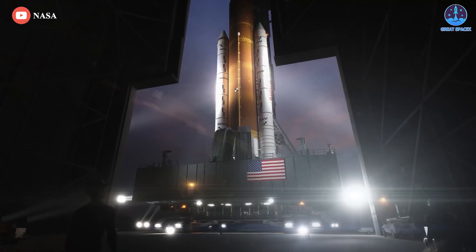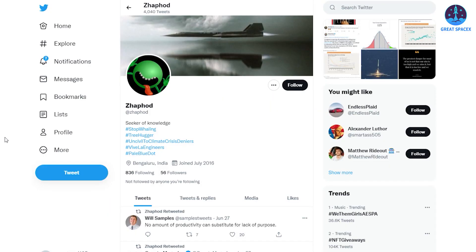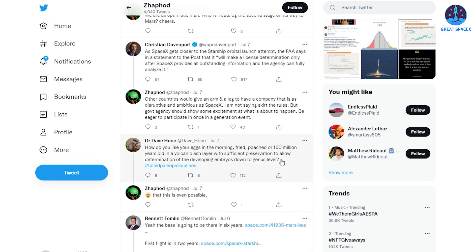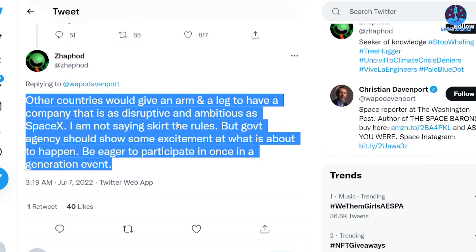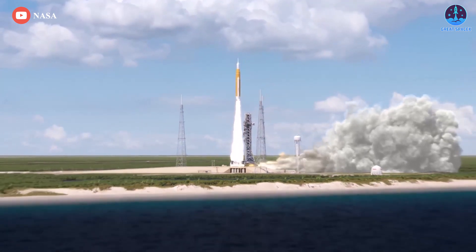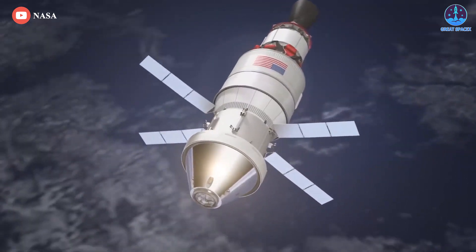NASA's SLS moon rocket will fly no earlier than August, with a launch period opening August 23rd and running until September 6th. All we really know is that they just want SLS to get off the ground first. Other countries would give an arm and a leg to have a company as disruptive and ambitious as SpaceX. Government agencies should show some excitement at what is about to happen and be eager to participate in a once-in-a-generation event. This launch system has been in the works for over two decades — it doesn't need any more of a head start than it already has.